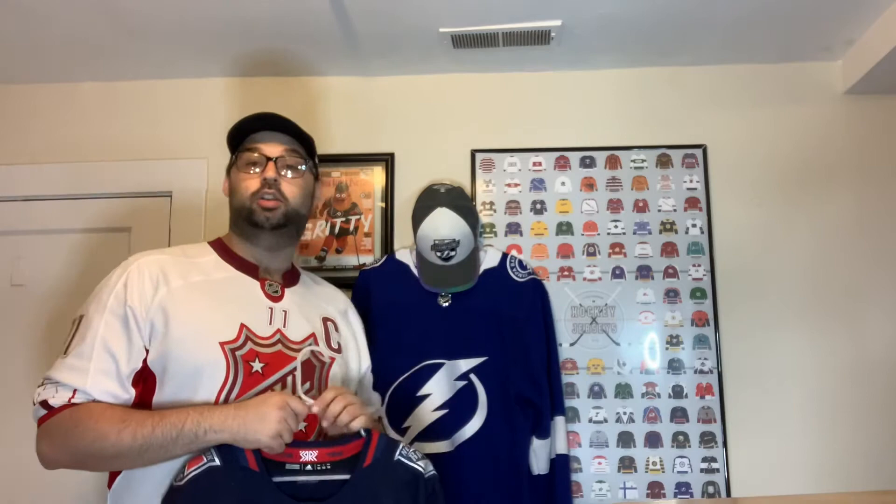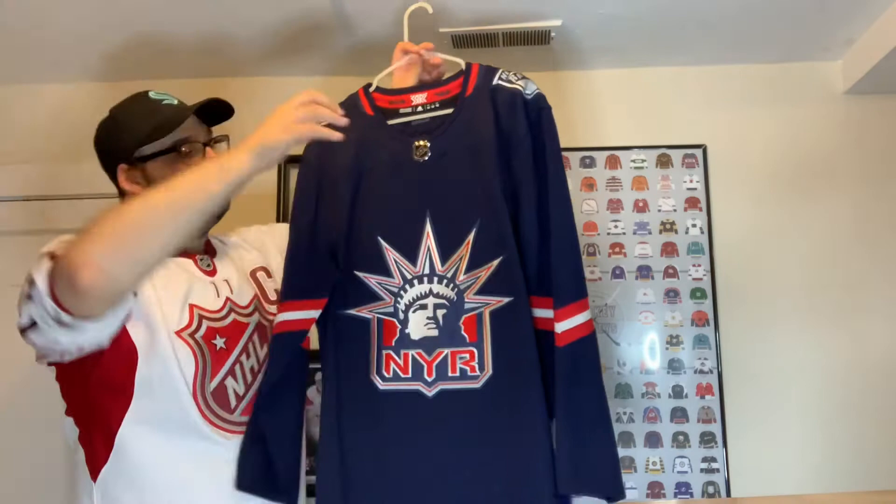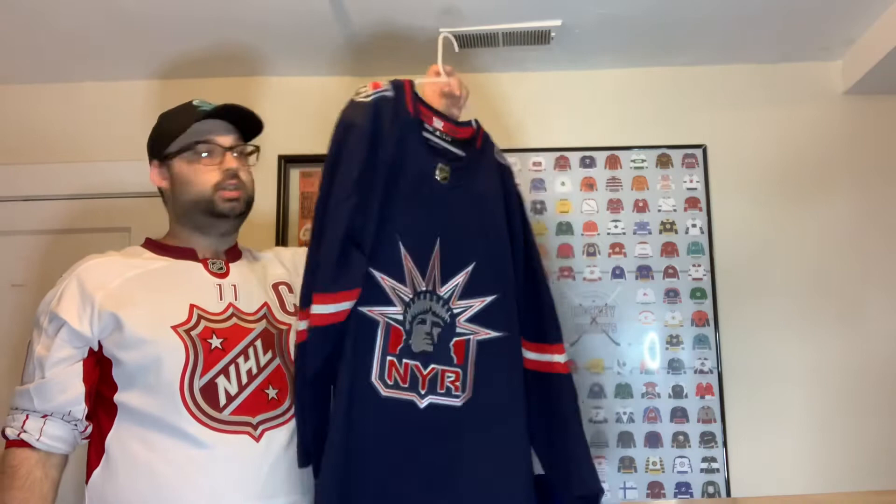I pre-ordered two Reverse Retros and picked up two more on release day. I was super happy about the Lady Liberty jersey — love it. It's an actual logo, not a wordmark, which is one reason I've never been a big fan of the regular Rangers jerseys. I think the Lady Liberty should be a full-time jersey. It's beautiful, a throwback to 1996, and it was super hard to find if you didn't get it right away.